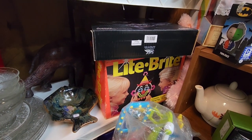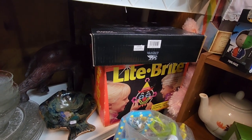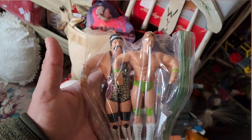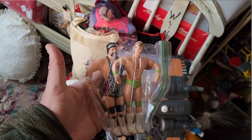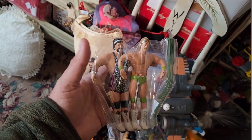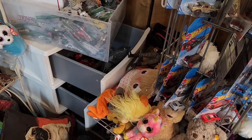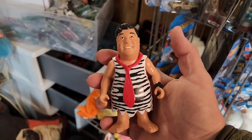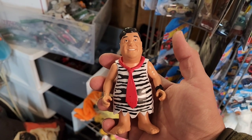How many of you remember the old Light Brite? I remember playing with that all the time. I found these old Bendys right here - looks like it's Lex Luger and Rick Steiner right there. Pretty old, and I think he's got like $8 on them. And I pick up some of the strangest things - like this John Goodman Fred Flintstone, $5.